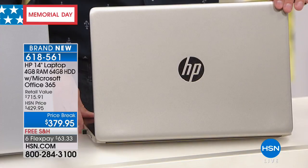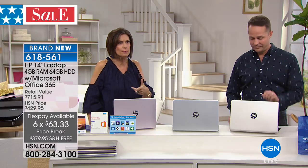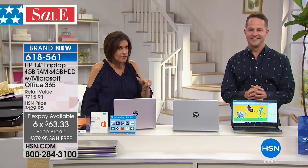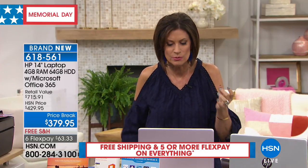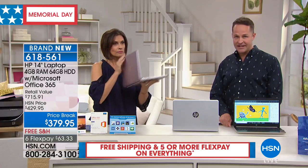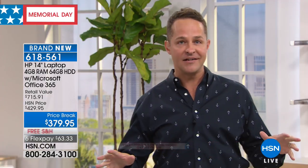We have it on six flex payments, which we never do at this price point. Six flex payments at $63.33. If you want VIP financing, you can do nine months at $42.42 for an HP. Brand new for this weekend — we have never done this before. It is an exclusive configuration to HSN; you won't find this computer anywhere else.